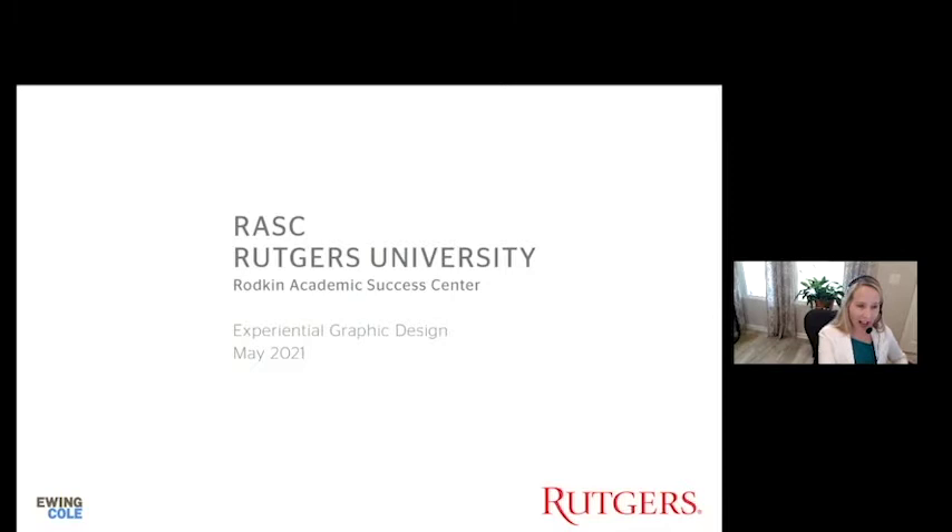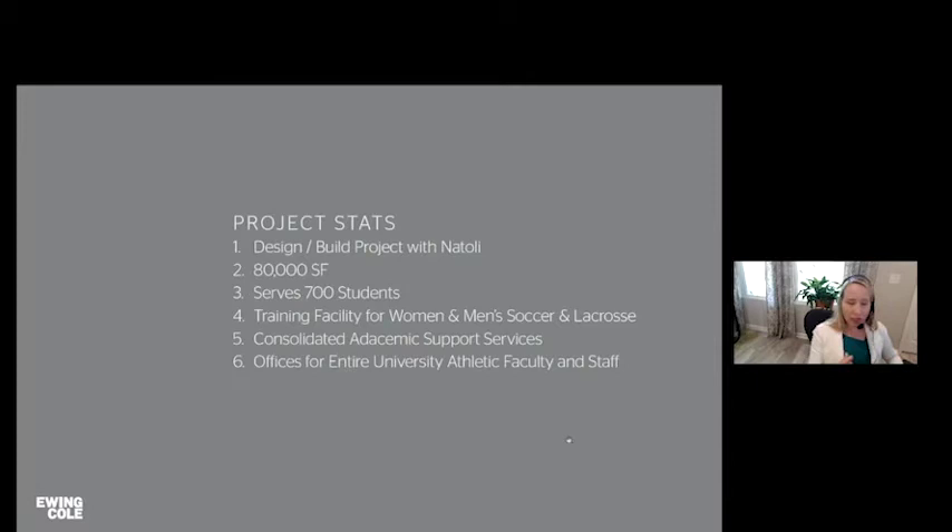It's interesting in our field of design that not many people have degrees in exactly what we do — we might come from an exhibit degree, graphic design, architecture, or interior design. There aren't too many degrees in EGD, so a lot of us are learning through co-ops or on the job. For the Rutgers project, it was a design-build project with a group called Natoli.